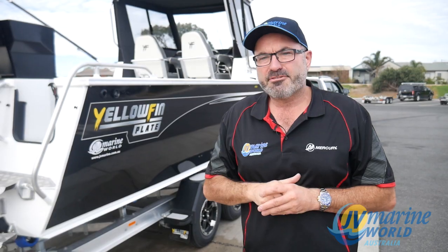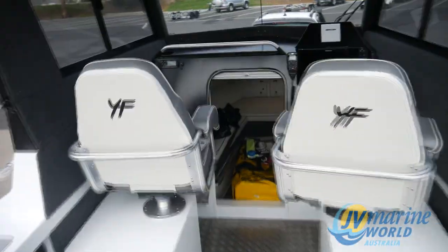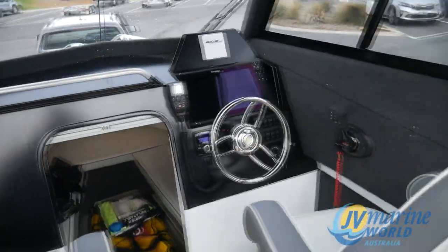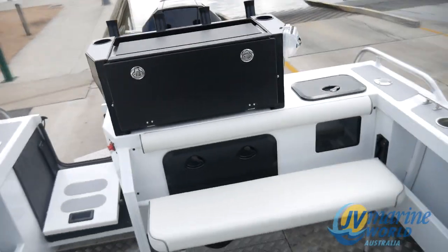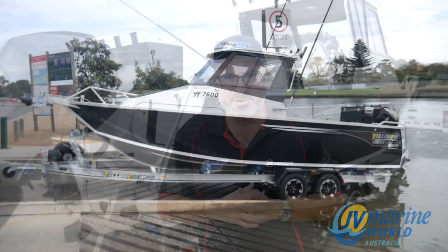These are some of the aftermarket options that we do. I'm going to show you over the boat in the water — it is an amazing package. The customer is very happy. This is our first water test today and I hope you enjoy it — we'll see you out there.